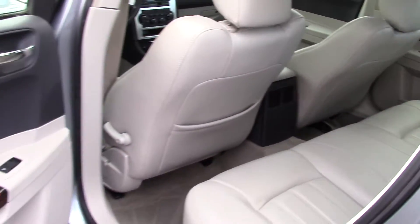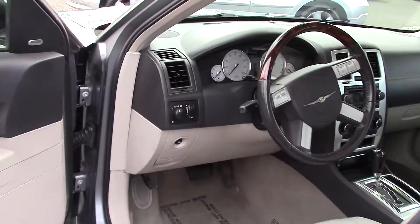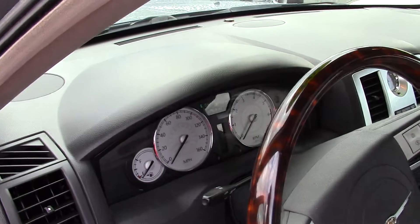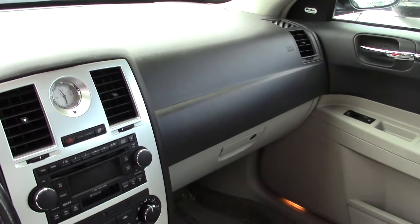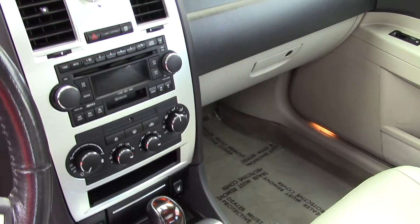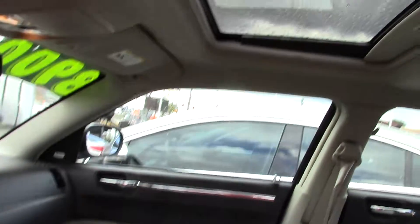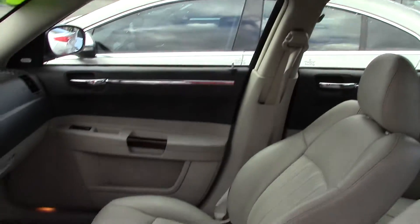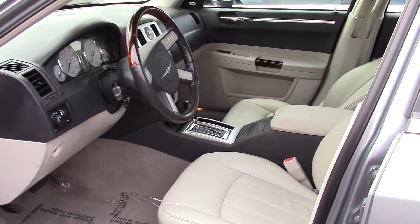It also has an ergonomic dash right here, soft slate leather seating, dual power heated seats. These are really comfortable seats, and it has a power moon roof to let in plenty of light — roll it back and have the top down in the summer.